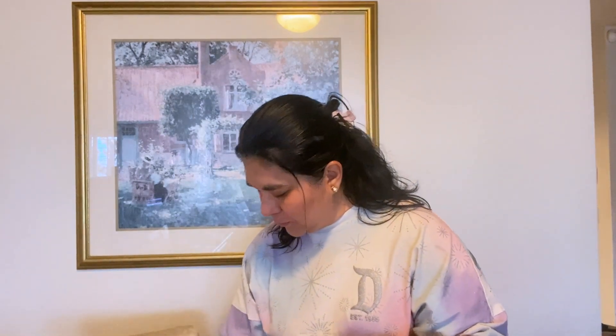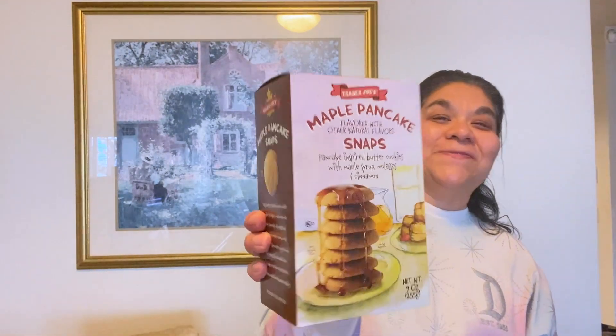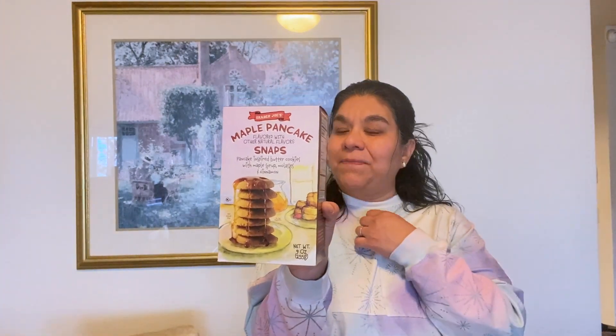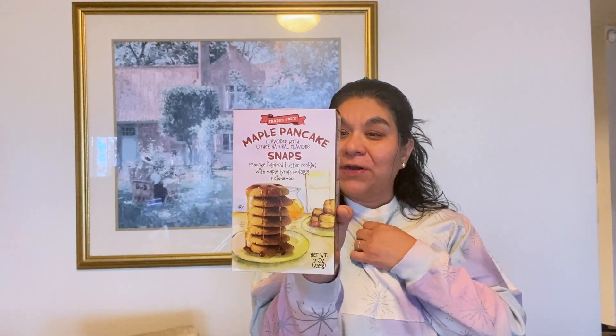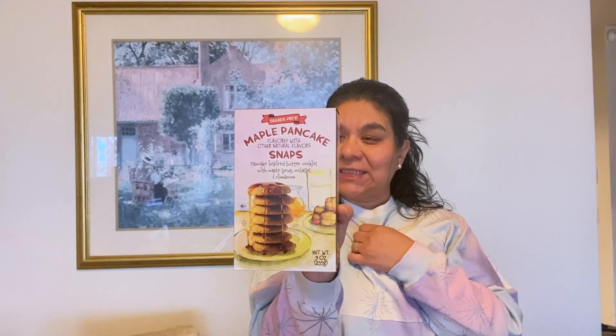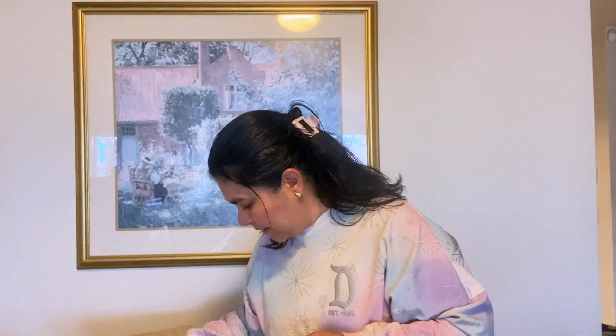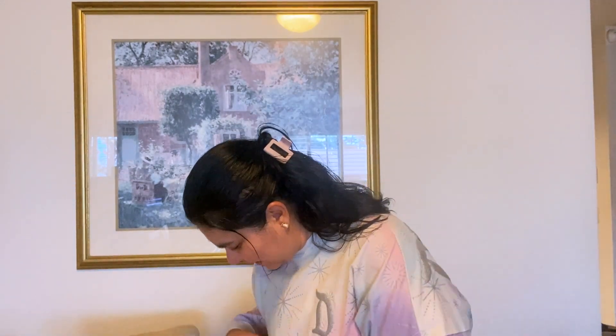This stuff is so good right here — it's Maple Pancake Snaps, flavored with pancake-inspired butter cookies with maple syrup, molasses, and cinnamon. It's freaking good. I bought two boxes because when I bought them last year they were awesome.